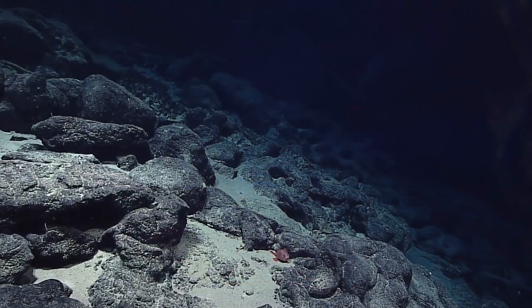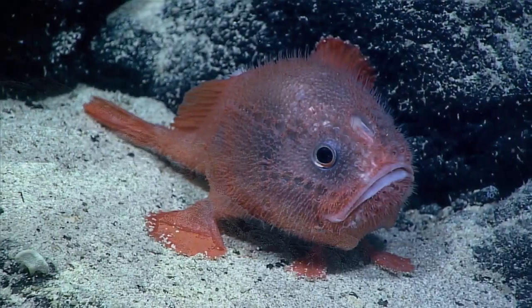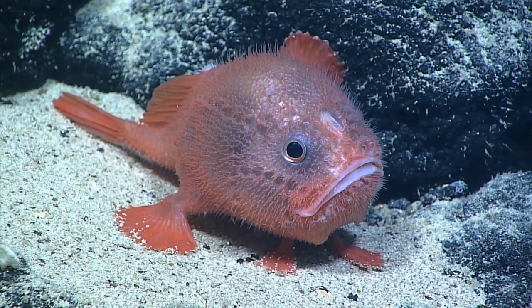These are not very active fish. They're like the shallow water frogfish the divers like to photograph. They don't move around much. They depend more on just sitting and ambushing their prey.